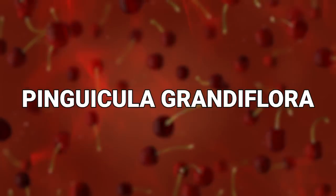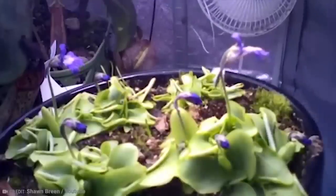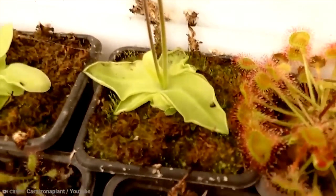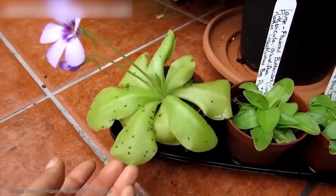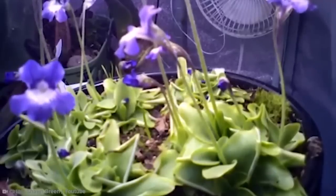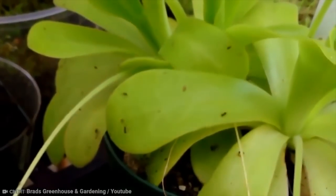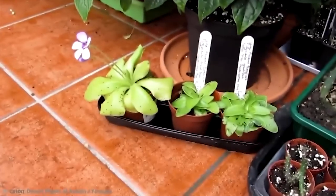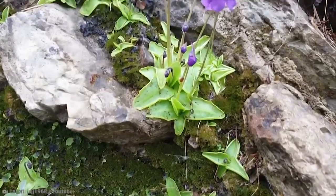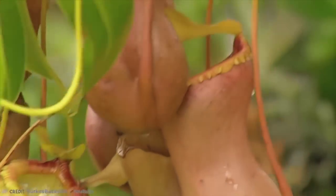Number 1: Pinguicula grandiflora. While not a full-on carnivorous plant, this one is defined as a temperate insect-eater, meaning that it will eat insects but doesn't necessarily have to, unlike most of the other plants discussed today. One thing that definitely separates it from its fellow bug-eating plants is its flower — while other plants do use flowers to lure in insects, this one has a flower that's much bigger than others in its genus. And if you want to go and find this one, you can see it in many places across Europe.